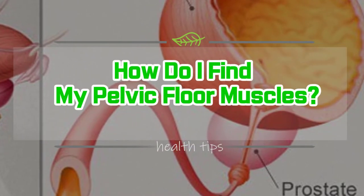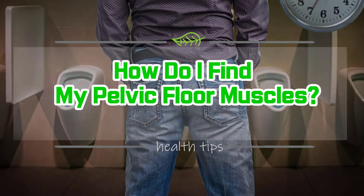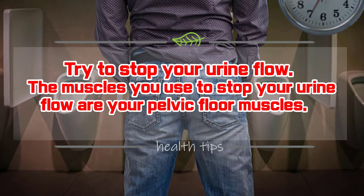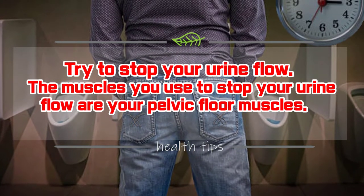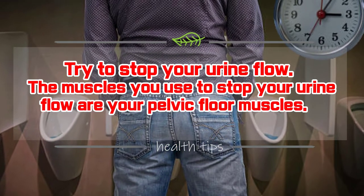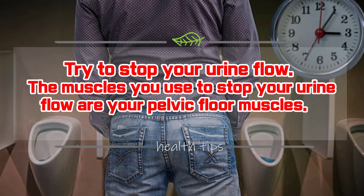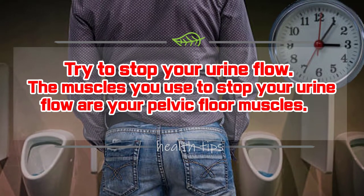How Do I Find My Pelvic Floor Muscles? Try to stop and start your urine stream while you stand at your toilet to urinate. Try to do this two or three times. Another way to find your pelvic floor muscles is to imagine that someone walks into your bathroom while you are urinating and you need to stop your urine flow. Try to stop your urine flow. The muscles you use to stop your urine flow are your pelvic floor muscles.